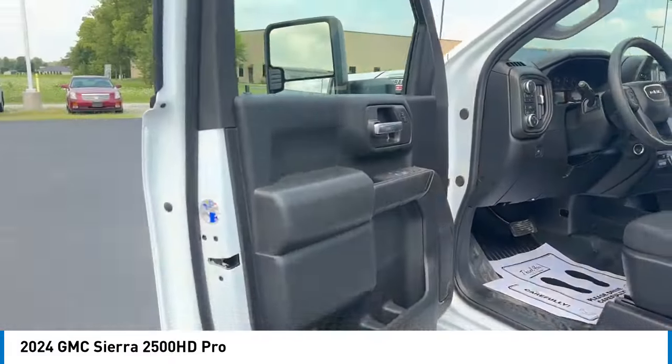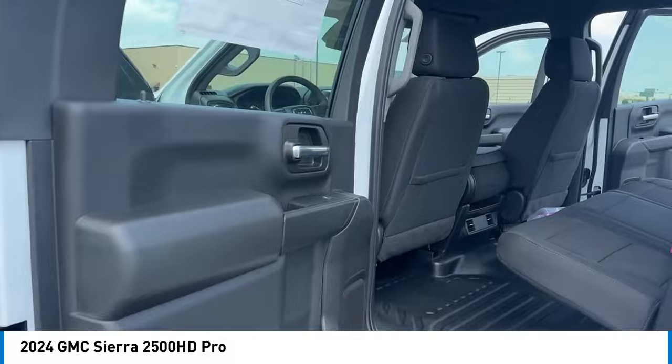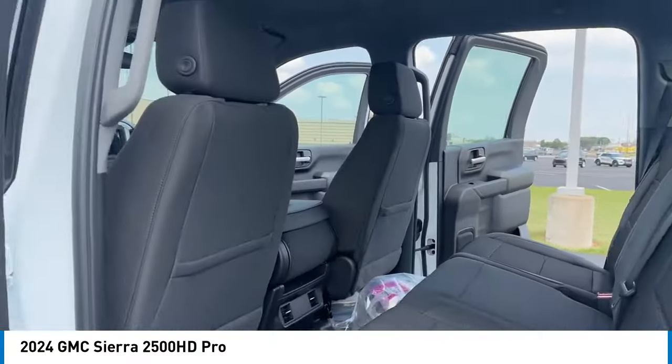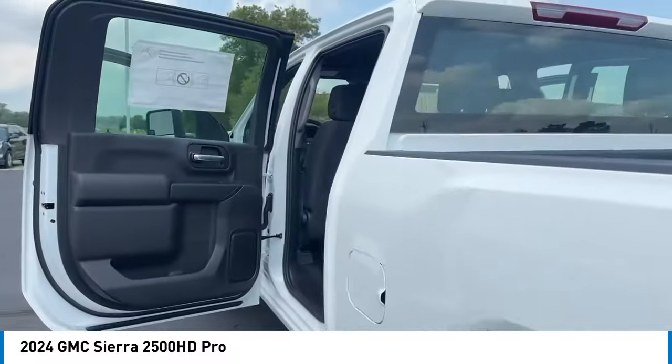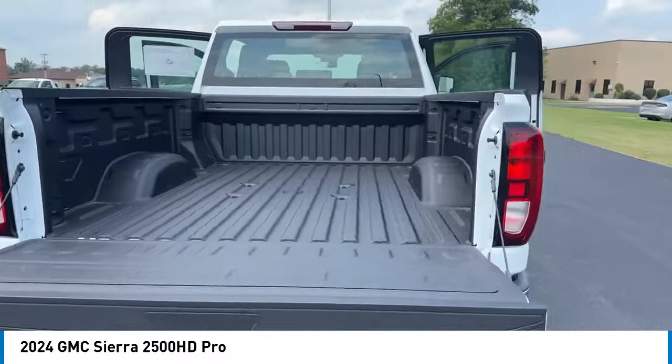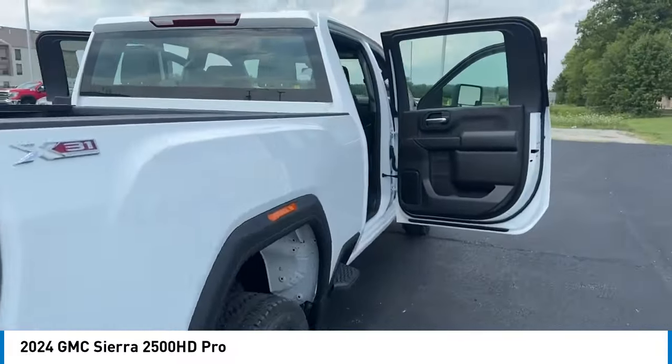Here are some of this vehicle's great options: rear step bumper, hill descent control, brake assist, remote keyless entry, skid plates, engine block heater, front wheel independent suspension, four wheel disc brakes, electronic stability control, traction control.